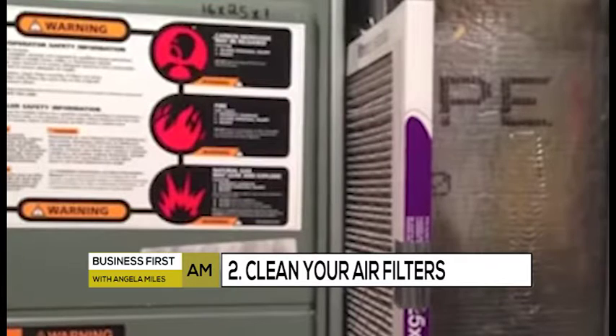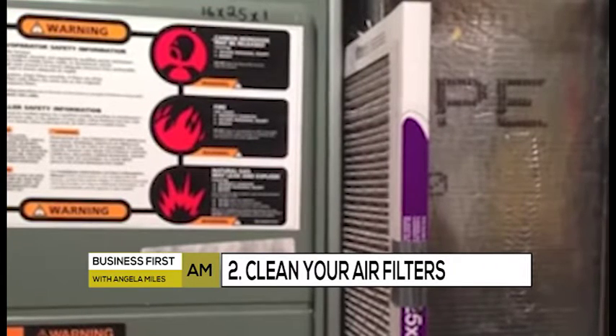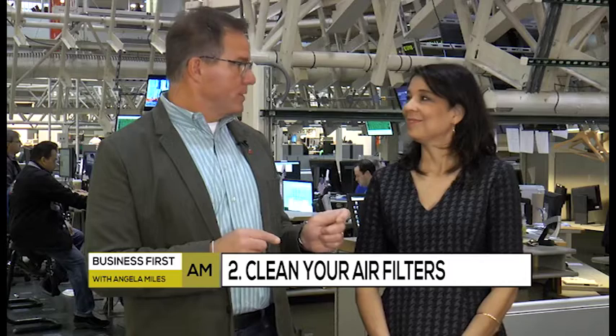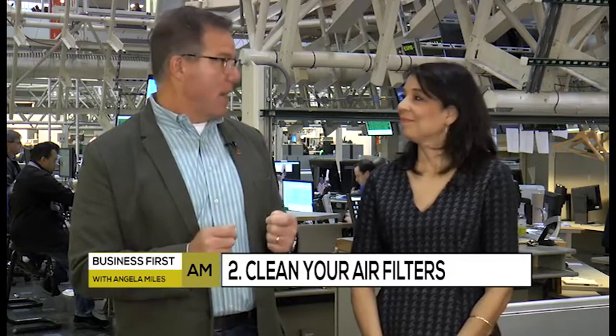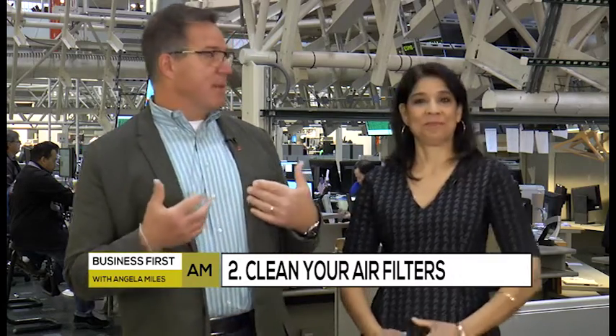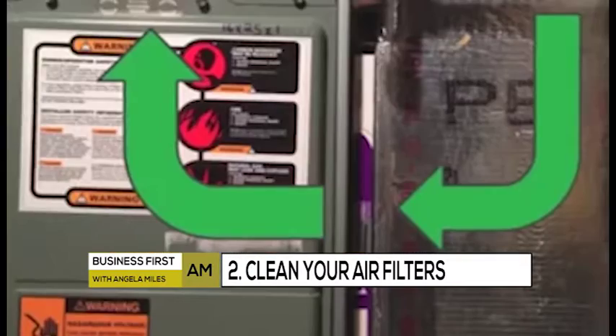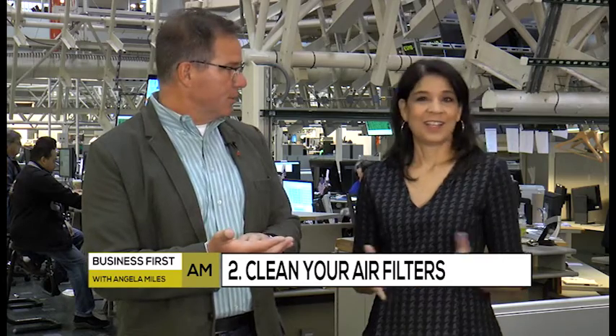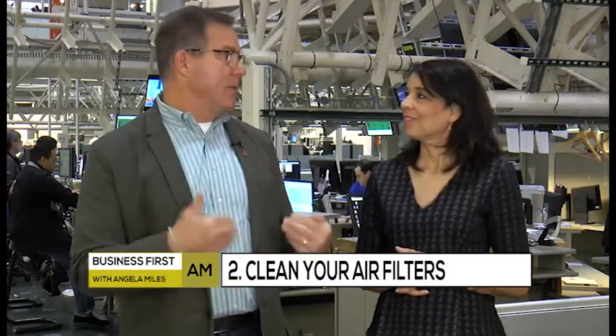Number two is a combination between what you can do yourself and what a professional can do. Your heating and cooling system is probably the biggest user of energy in your home. You need to make sure that it gets professionally cleaned and inspected on an annual basis. After that, you as the homeowner need to make sure that you're changing the filters out regularly. Because in a forced air system, if that filter's clogged, the system has to work so much harder. It's literally just sliding it out and sliding it back in. We all have smartphones — put it on your calendar. It makes a huge difference because that system's got to work harder and harder to heat or cool.